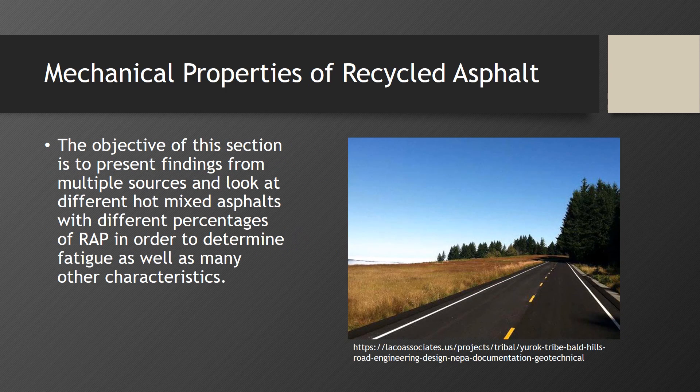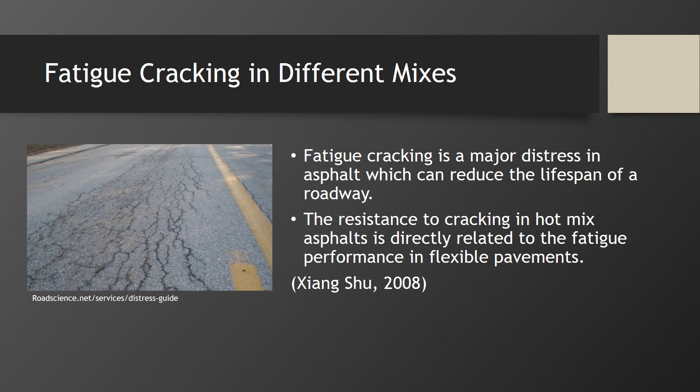The objective of this section is to present findings from multiple sources and look at different hot mixed asphalt with different percentages of RAP in order to determine fatigue as well as many other characteristics. Fatigue cracking is a major distress in asphalt which can reduce the lifespan of a roadway. The resistance to cracking in hot mixed asphalt is directly related to the fatigue performance in flexible pavements.